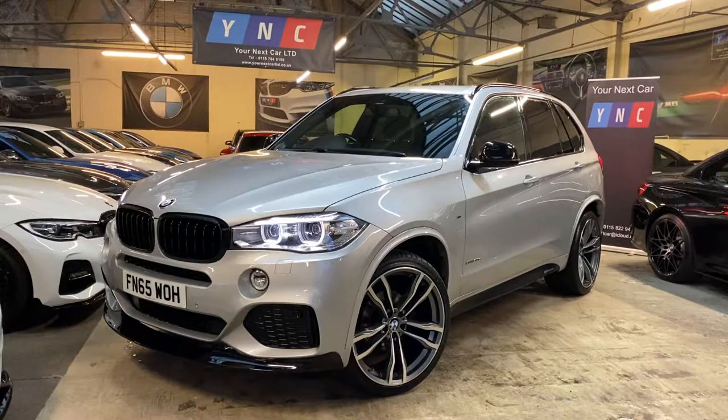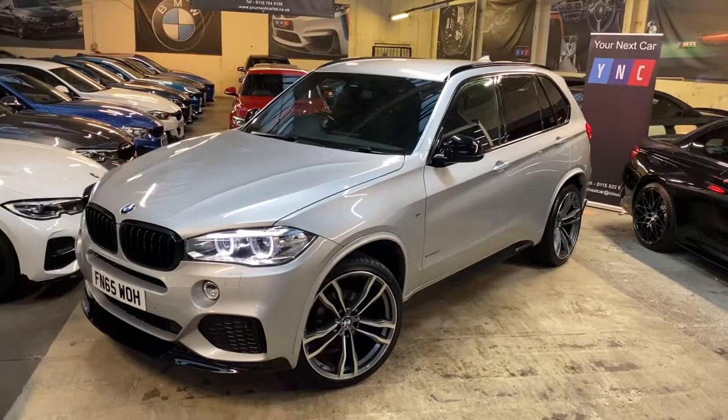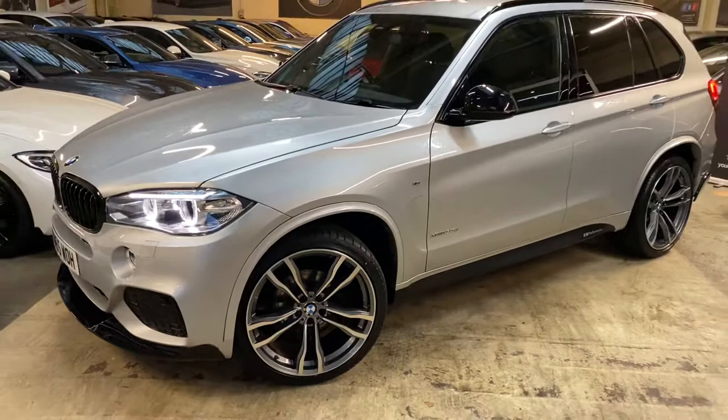Hello and welcome to Your Next Car and the walk-around video for the 2015 65-reg X5 30d M Sport xDrive. The vehicle is presented in superb Glacier Silver Metallic and also features a full Your Next Car performance body styling kit alongside a brand new set of 22-inch G05 M Sport style alloy wheels.